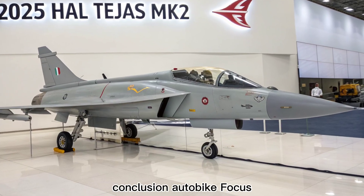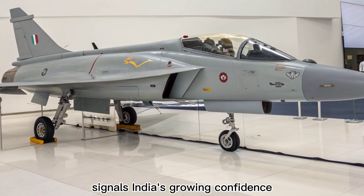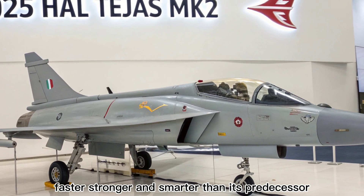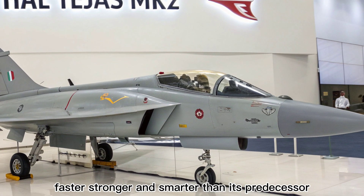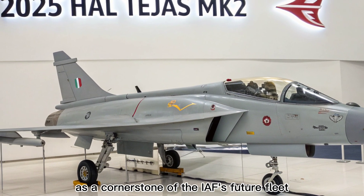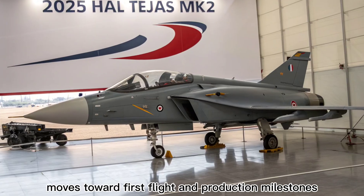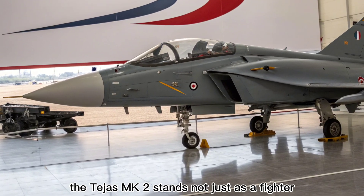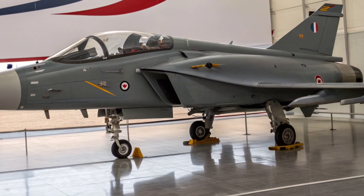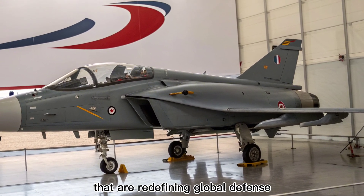The 2025 HAL Tejas MK2 signals India's growing confidence in homegrown aerospace technology. Faster, stronger, and smarter than its predecessor, the MK2 is ready to take center stage as a cornerstone of the IAF's future fleet. As HAL moves toward first flight and production milestones, the Tejas MK2 stands not just as a fighter, but as a symbol of strategic independence. Stay tuned to Autobike Focus for more updates on cutting-edge machines that are redefining global defense.